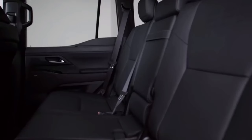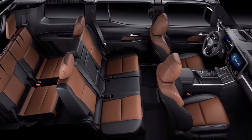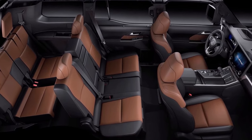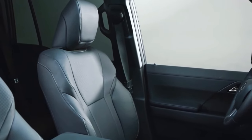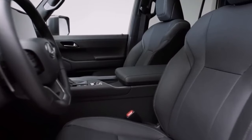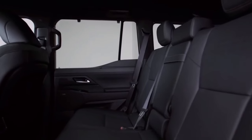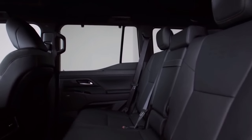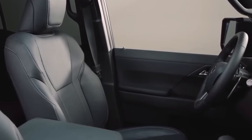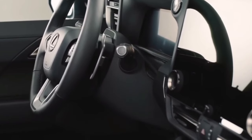The second row seats fold down, creating extra storage space, while the third row is easily accessible for additional passengers. In the front, the driver is treated to a comfortable and commanding driving position with all the controls within easy reach. The dashboard is well organized and the digital instrument cluster provides vital information at a glance. The ambient lighting adds a touch of elegance, while the available panoramic sunroof fills the cabin with natural light, creating a spacious and inviting atmosphere.